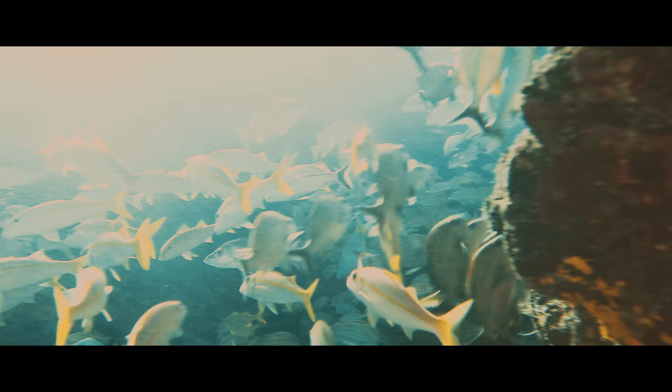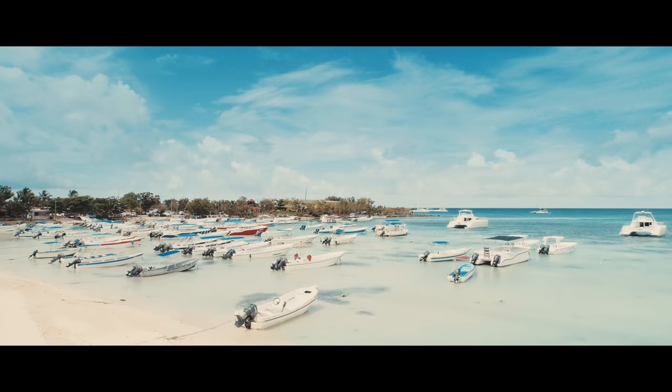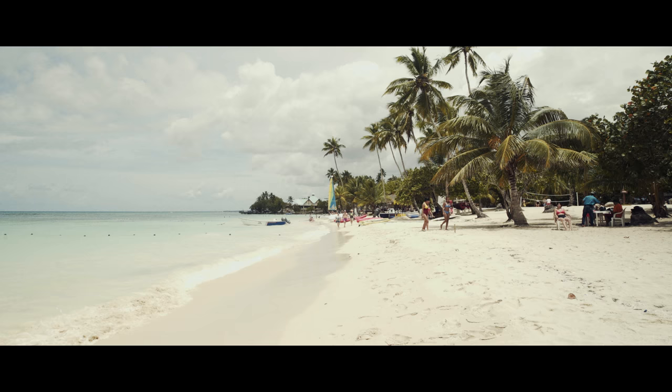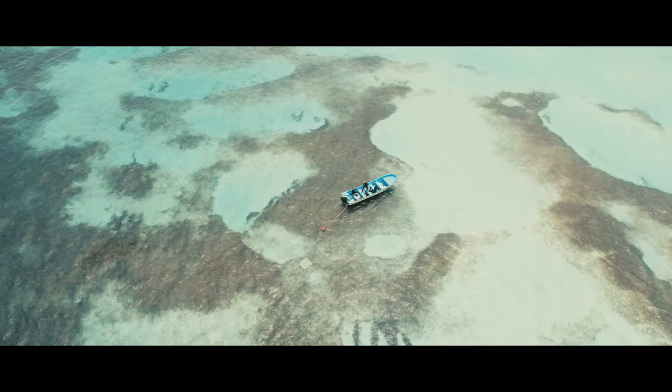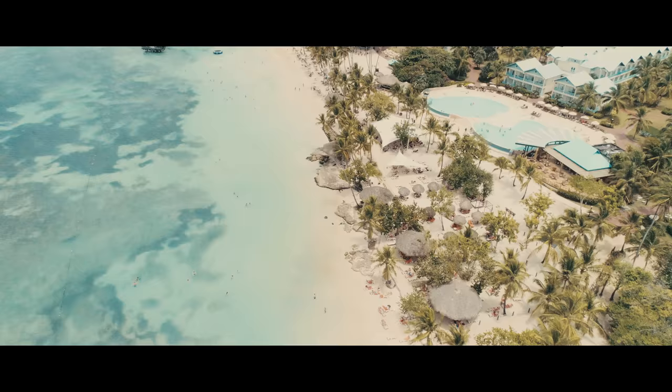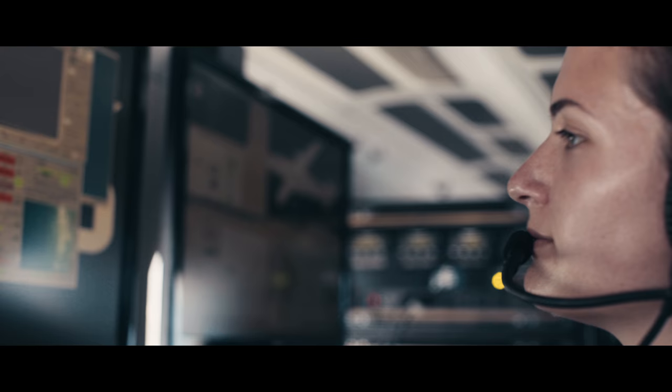The coral reefs around the Dominican Republic are under extreme pressure from coastal development and the pollution and sedimentation that generates, as well as overfishing, which is generating a shift in the ecosystem and biodiversity. Tourism is also a major stress on the system in terms of swimmers, boats, anchors, and the kind of degradation that mass tourism like we're seeing in the Dominican Republic today can generate.